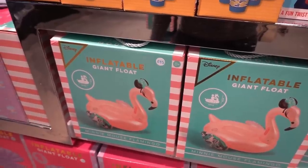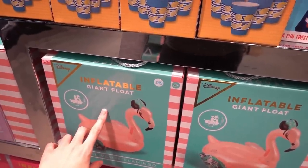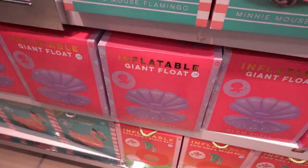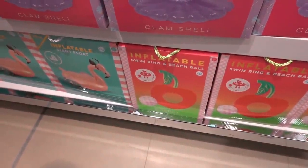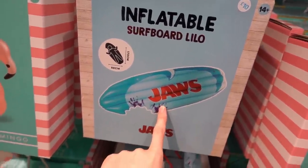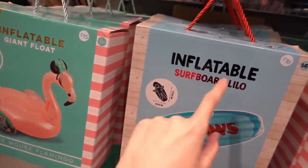If you're lucky enough to have your own swimming pool or you're going on holiday soon, you can grab some giant inflatables at Primark. They have Disney flamingos for £15, clamshells for £18, and cherries for £8. You can also get an inflatable surfboard lilo which is Jaws themed — it looks like it has the bite taken out of it — for £10.